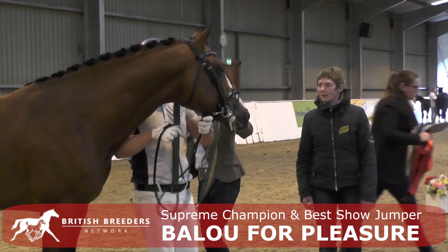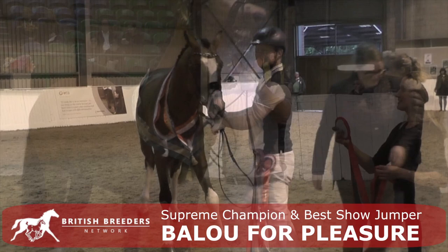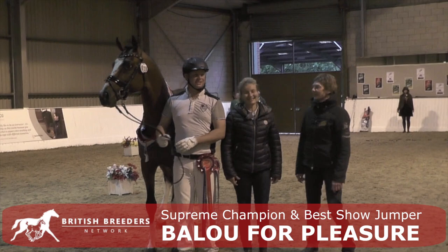And the champion, because I think he didn't do one wrong step here the whole day. Outstanding behavior for a stallion, and because it's also not even possible to have a jumper in front, because mostly the movement is not good enough, or the behavior is not good enough. So the champion today in this show is Baloo for pleasure.